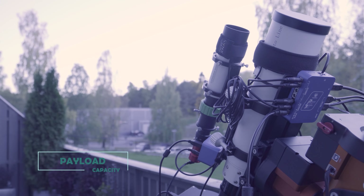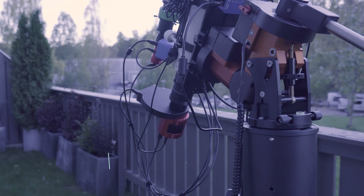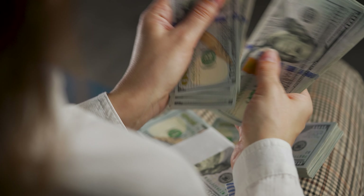A go-to mount can store an extensive database of thousands of celestial objects. Whether you're yearning to observe or photograph specific targets, simply program the mount and it will guide you towards your desired subjects. You don't need to be a seasoned astronomer or possess in-depth knowledge of the night sky to operate a computerized go-to mount — it's a user-friendly marvel, making it an excellent choice for both beginner astronomers and astrophotographers.